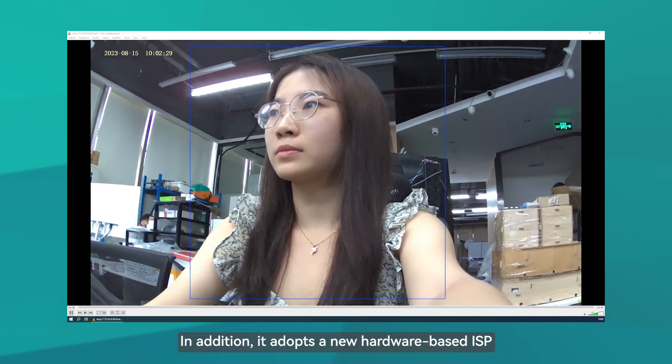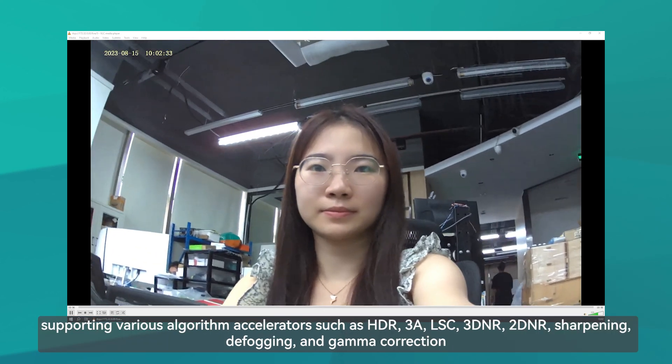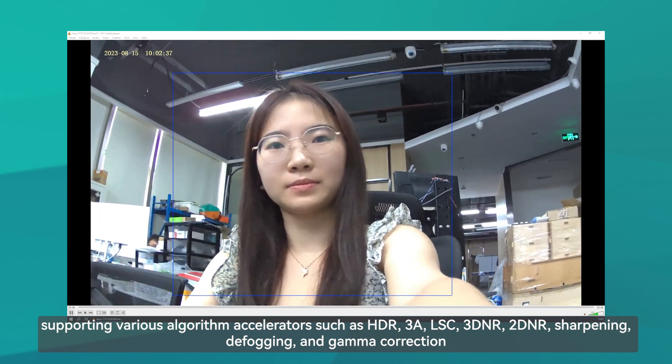In addition, it adopts a new hardware-based ISP, supporting various algorithm accelerators such as HDR, 3A, LSC, 3DNR, 2DNR, sharpening, defogging, and gamma correction.